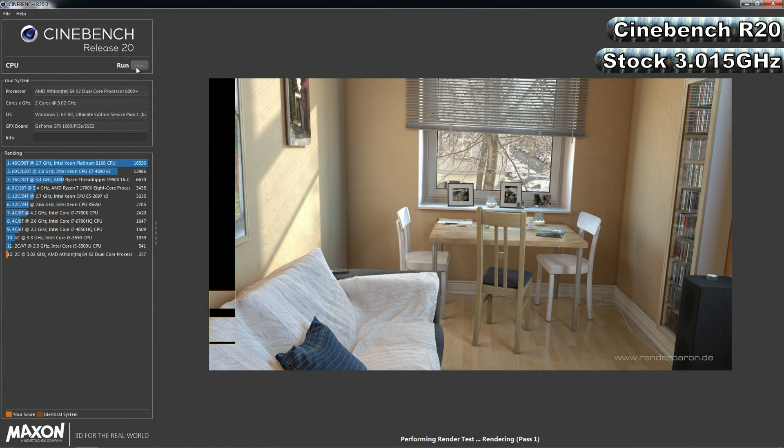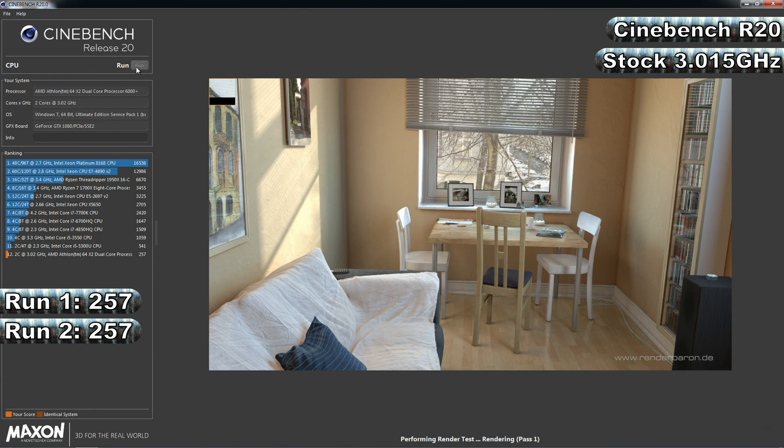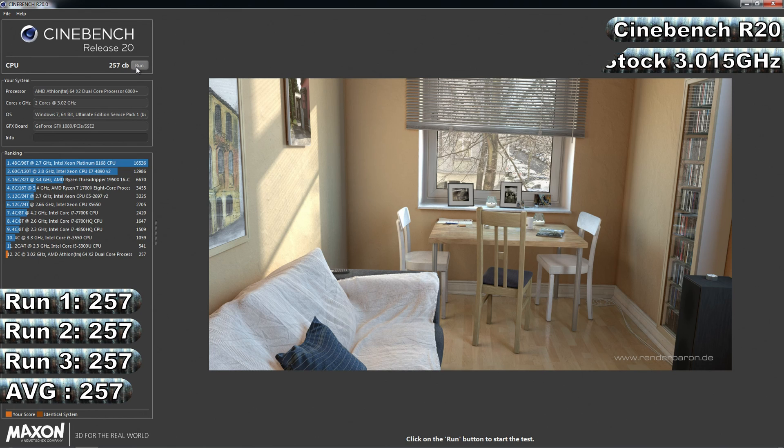Next up is the still fairly new to the channel Cinebench R20, a benchmarking tool designed by Maxon based on their Cinema 4D engine, designed to test your processor's multi-core performance by rendering a photorealistic 3D image using all of your processor's available cores. I'll be running the benchmark a total of 3 times — which by the way took around 1 hour for all 3 runs — and averaging out the scores. At the stock speed of 3GHz, or 3.015GHz to be exact, the 6000+ managed scores across its 3 runs of 257, 257 and 257, for an average of — yep, you guessed it — 257.